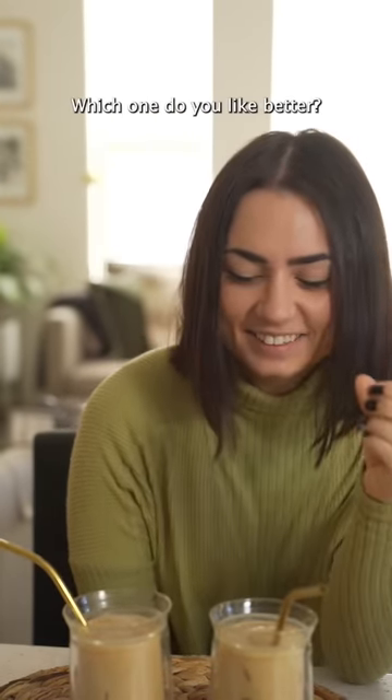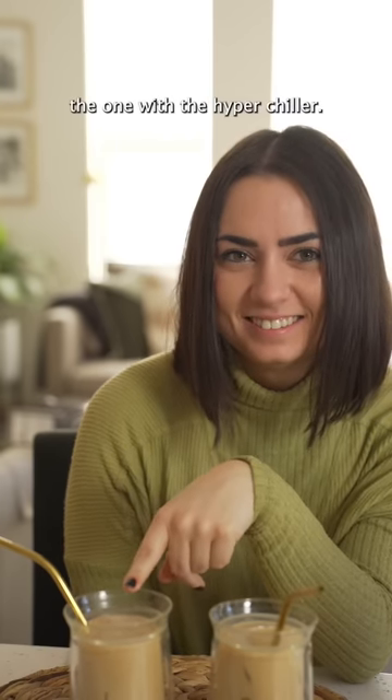Which one do you like better? This one. Well, that one's the one with the hyper chiller.